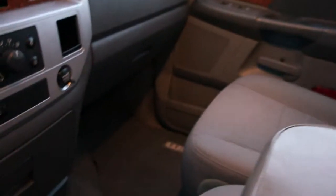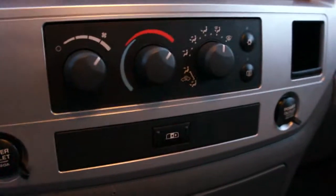The interior is actually really clean too — well looked after. It's got a power rear sliding window right here, just push the button for the back window.